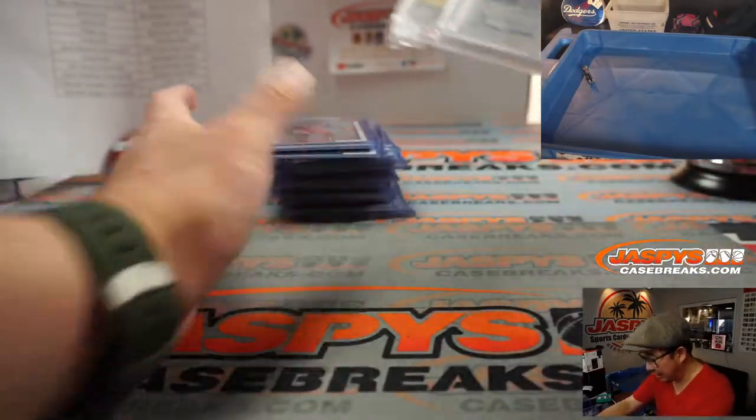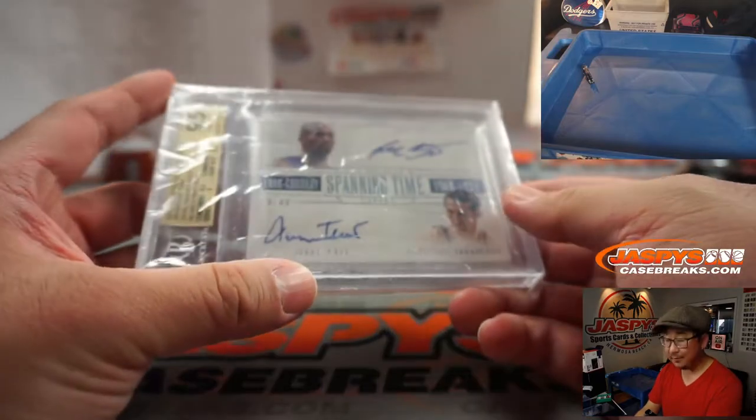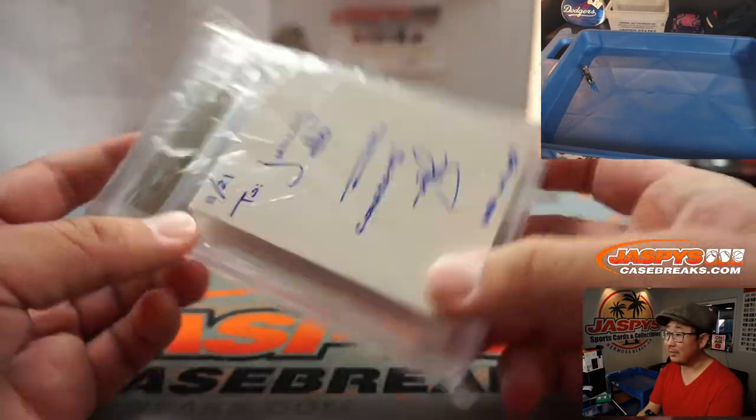And here was the dual autograph — here's a closer look at it. And there are the sub-grades right there too. The autographs are a 10.